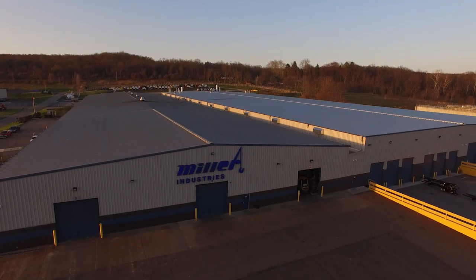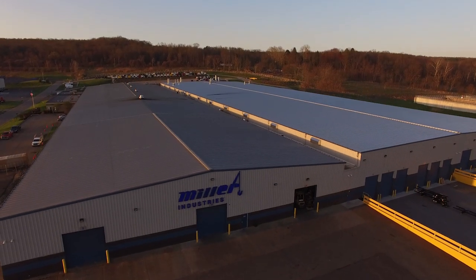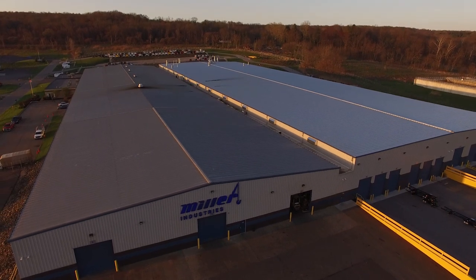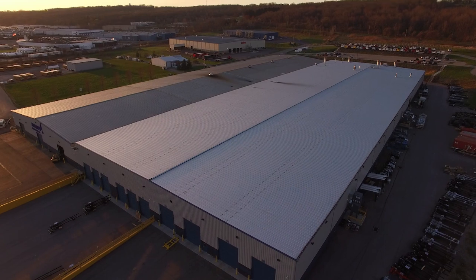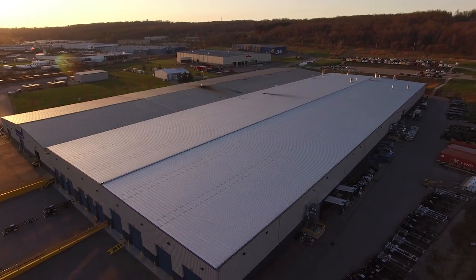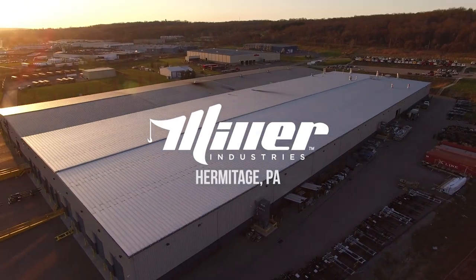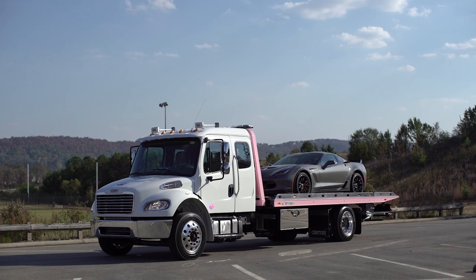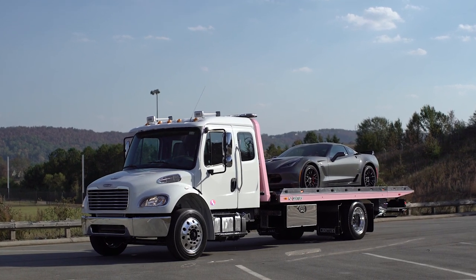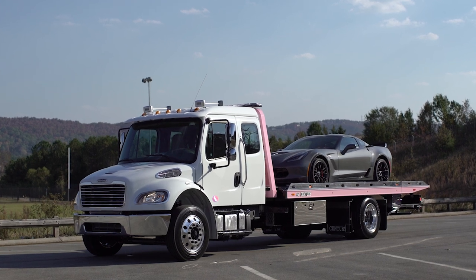More than a production plant, it's home to the world's single largest dedicated car carrier manufacturing operation. Covering more than 200,000 square feet, this state-of-the-art car carrier manufacturing facility is located in Hermitage, PA, and produces the most widely known premium car carrier brands for the towing and recovery industry worldwide.